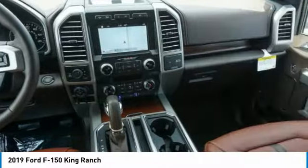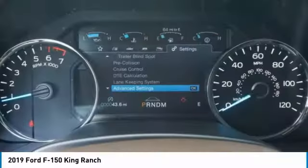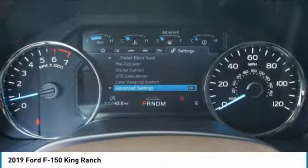Privacy glass, rain-sensing wipers, fog lamps, tires, front all season. Drive away with a great deal on this vehicle.